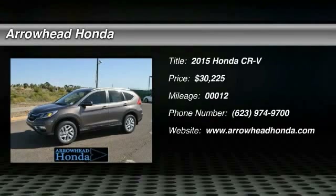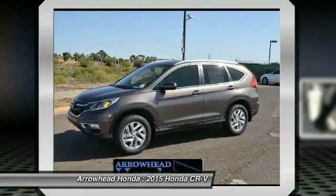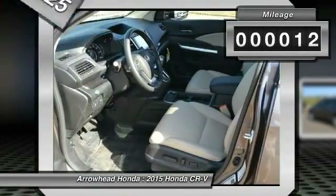The 2015 CR-V — a top recommended vehicle because of its car-like driving manners, good value, cool technology, and comfy interior, and is priced below $35,000. This vehicle has less than 100 miles.